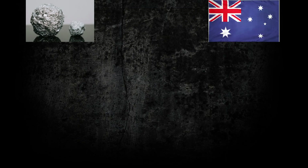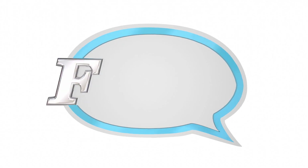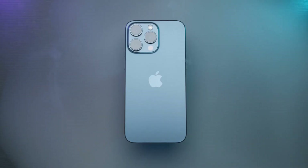For example, the aluminum is often sourced from Australia, the silicon from Japan, and the lithium from Chile. Fun fact: it takes about 70 elements from the periodic table to make a single iPhone.